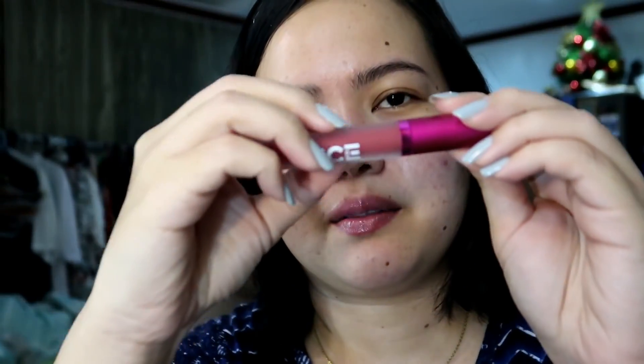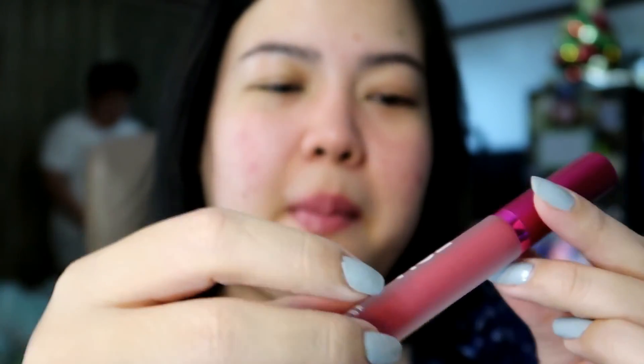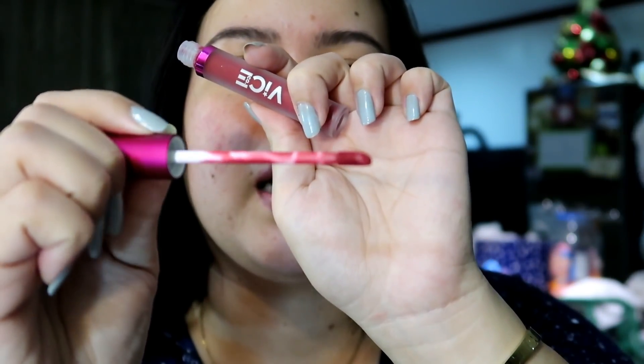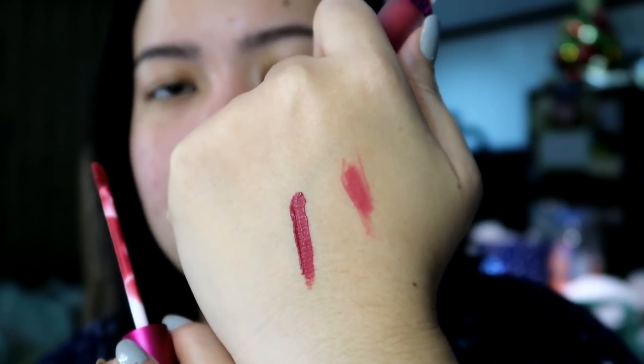The liquid lipstick has a newish packaging — parang frosted glass yung itulang niya. I like this packaging na frosted glass kasi parang mas sosyal siya tignan. You get a doe foot applicator. Wala akong maamoy sa kanya — parang wala siya masyadong scent. Let's swatch it right here. Parang mas dark yung liquid lipstick compared sa lip liner — that's weird. Di ba dapat mas dark yung lip liner compared sa lipstick? In fairness, sa packaging, sa feel ng product, I'm liking it so far. Presyo, availability — I like it as well.